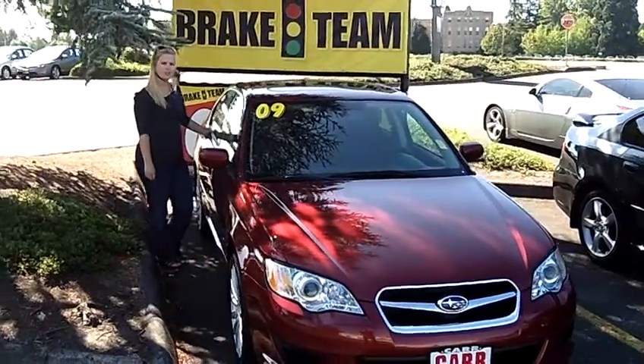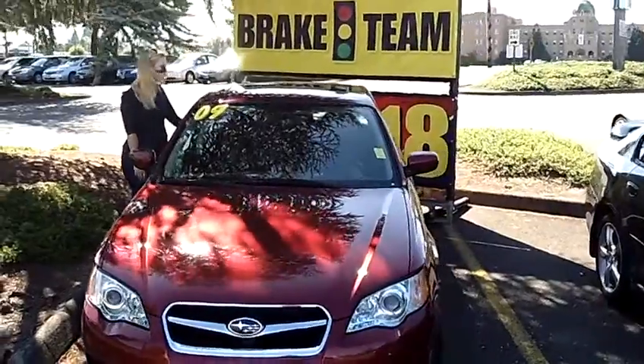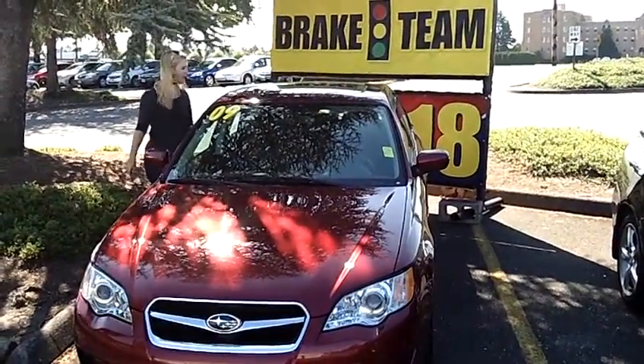Hey, this is Jennifer at Car Subaru in Beaverton, Oregon off of Canyon Road, bringing you this 2009 Subaru Legacy 3.0 R Sedan, stock number SP1798.